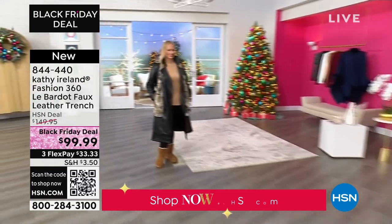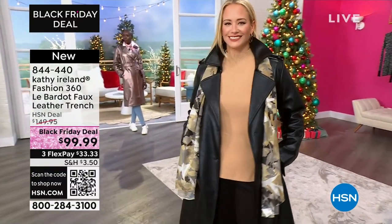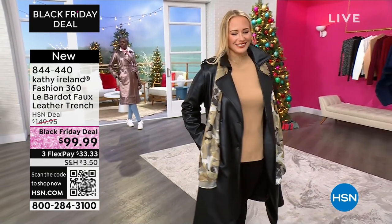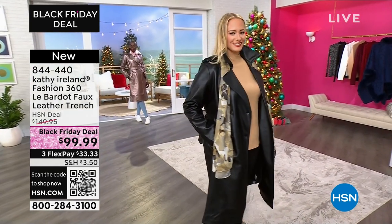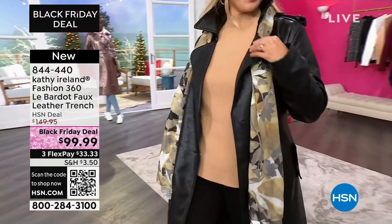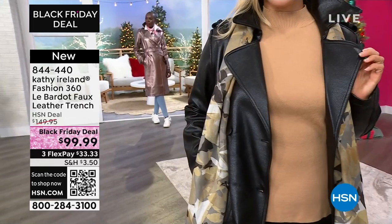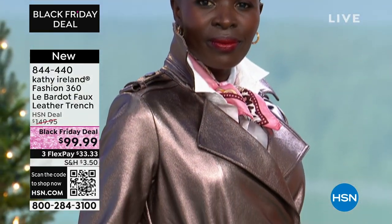You can fold the collar over if you need a little bit more warmth. If it gets a little chilly, just fold the collar over and give yourself a little bit more protection around the neck. I love that the black has a little shimmer to it because it adds some interest. Because black can get very flat, and so it gives a little bit of sparkle, a little bit of interest without being glittery. This is not a glittery shimmer. It's subtle. It's elegant, and it's fun.